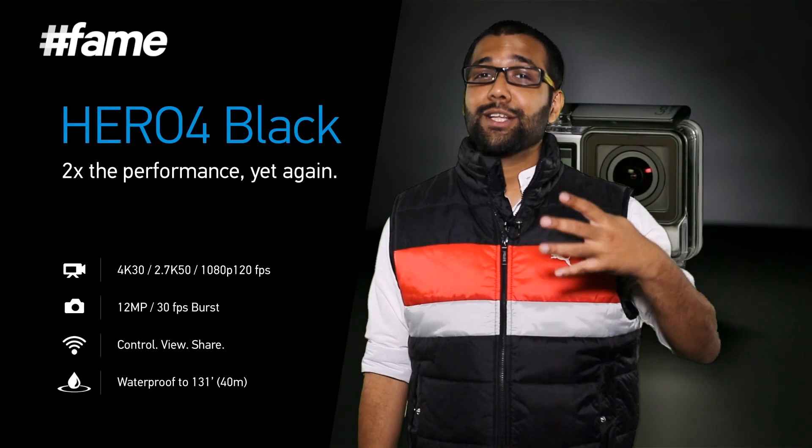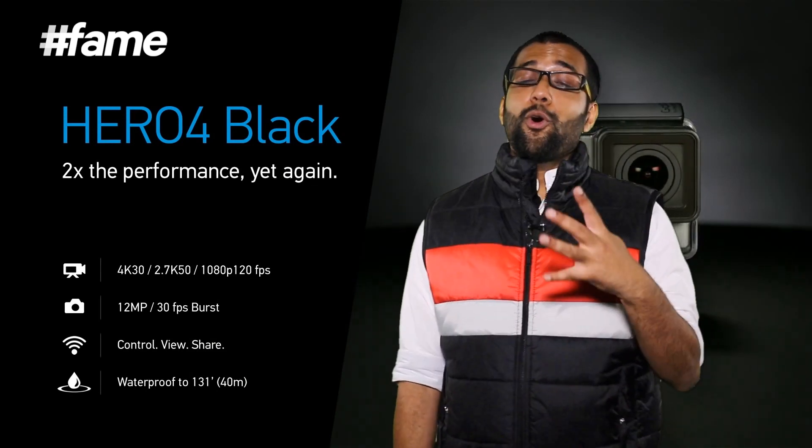This cam does it all and how. It shoots 4K resolution footage. How much is 4K? 4K is 3840 by 2160 resolution, which is basically four times better than HD.